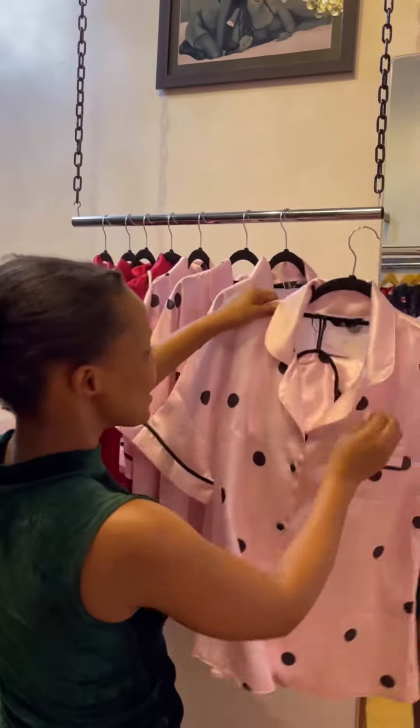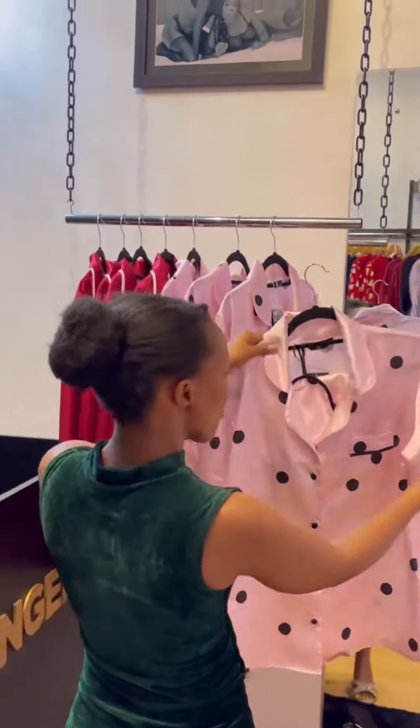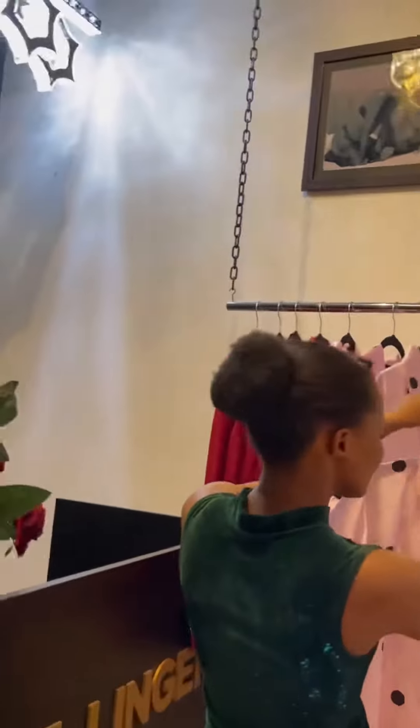Hi guys, come get yourself in my silk sweats and peaches. The polkadot ones are really good — they're very soft and comfy.